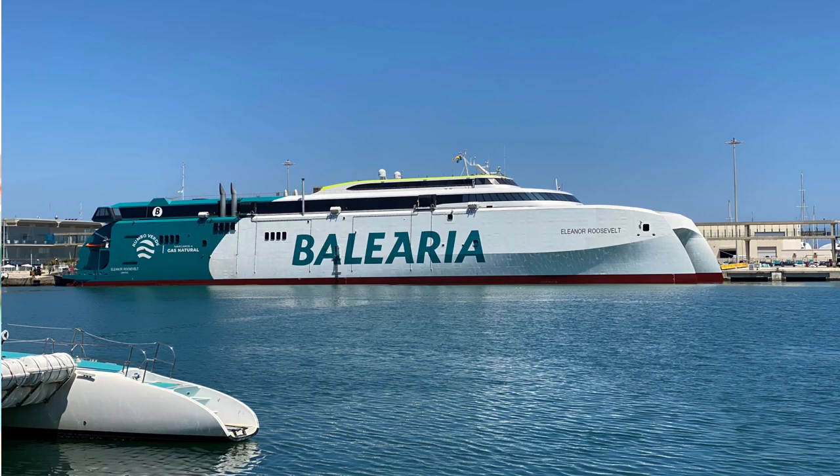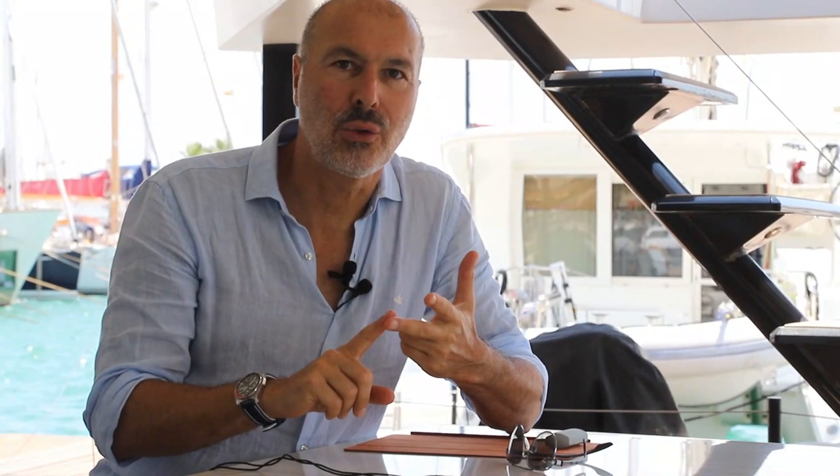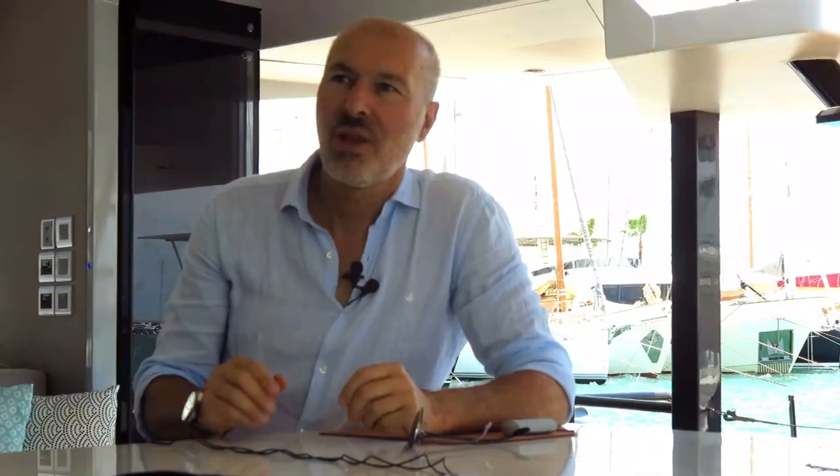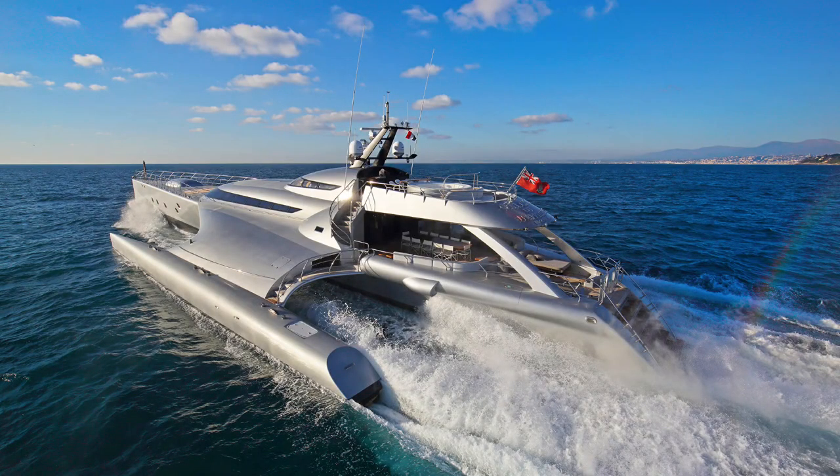Multi-hulls are faster, burn less fuel and can carry more loads, yet they experience less motion at sea and are much more stable. The superyacht, whether motor or sail driven, benefits from these same principles.